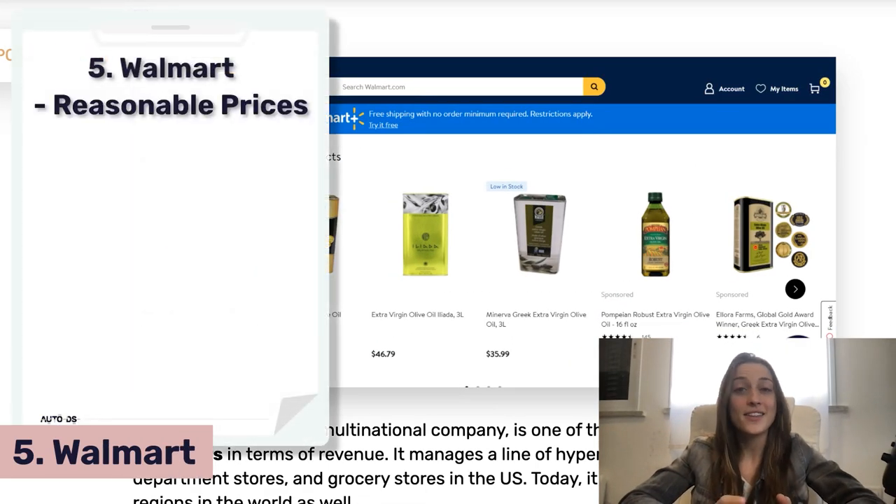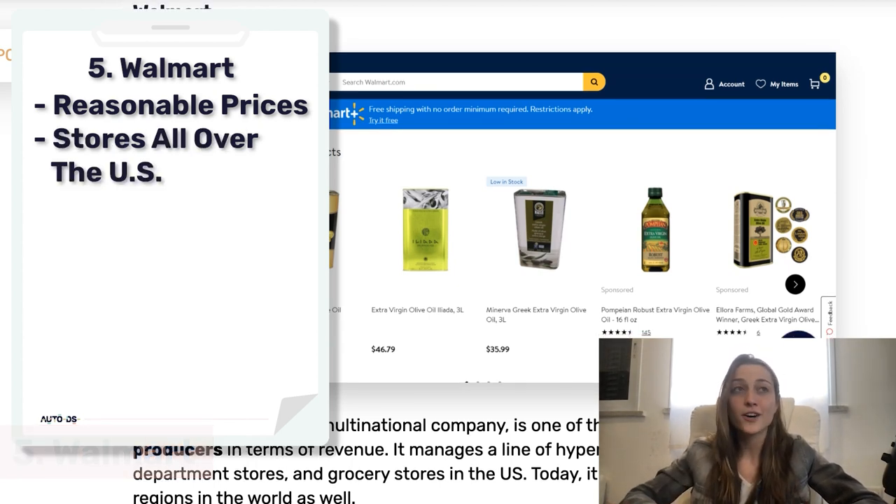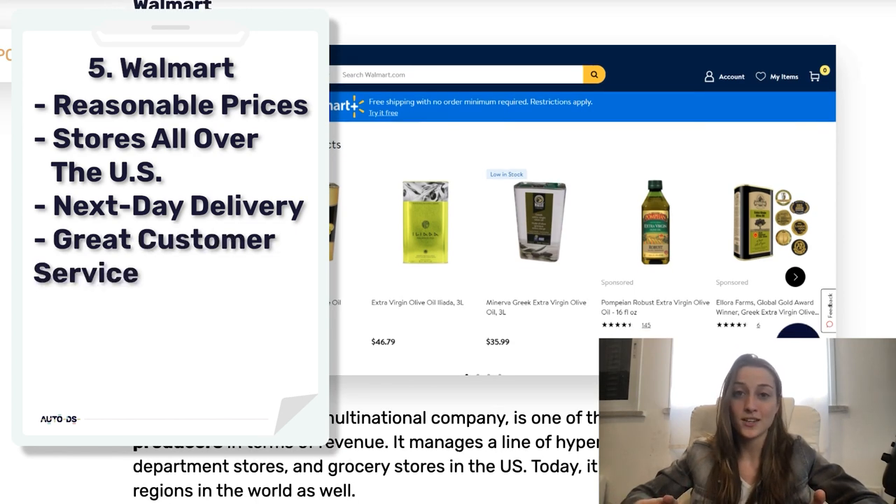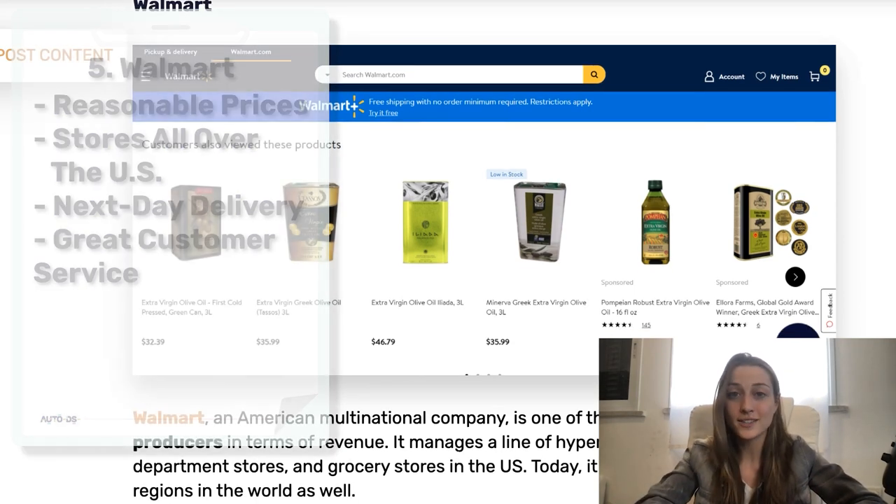Next we've got Walmart. They offer products at really reasonable prices, they've got stores all over the US, they offer next day delivery options, and they have great customer service — overall definitely a great supplier.